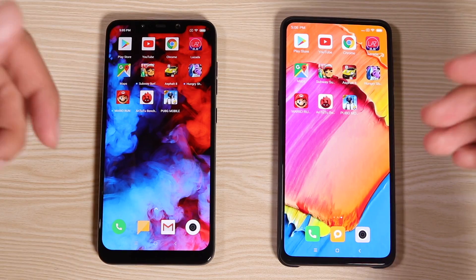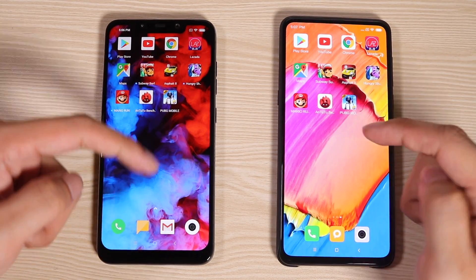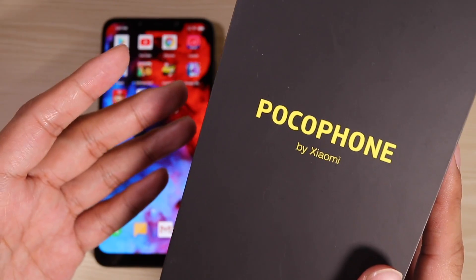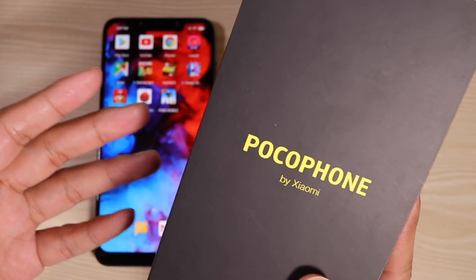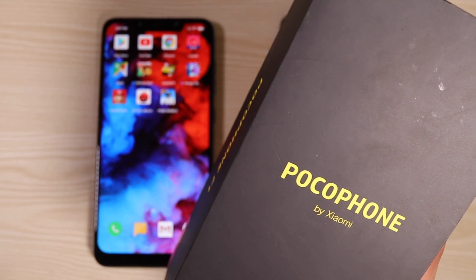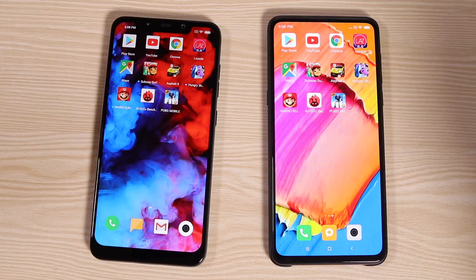We're going to find out which of these two beasts launches apps the fastest, which one has a better Antutu score, and which one plays PUBG the best. Before we start, please join the Pocophone F1 giveaway — all you need to do is subscribe and hit the bell icon so you don't miss any of my content. And without further ado, let the battle begin.